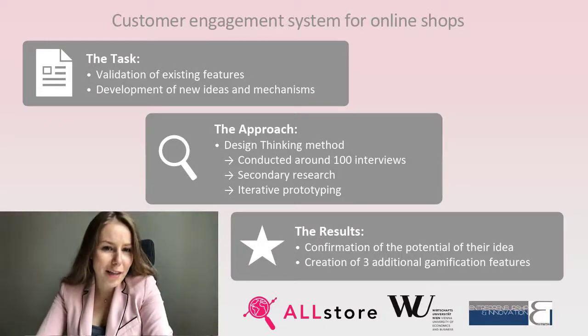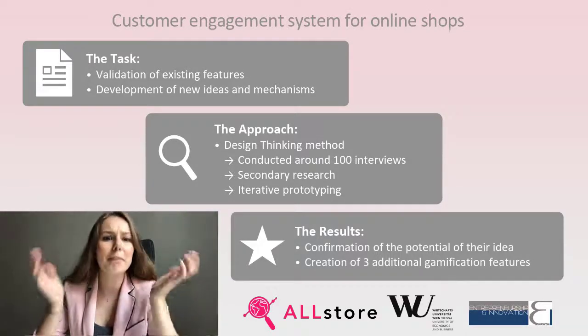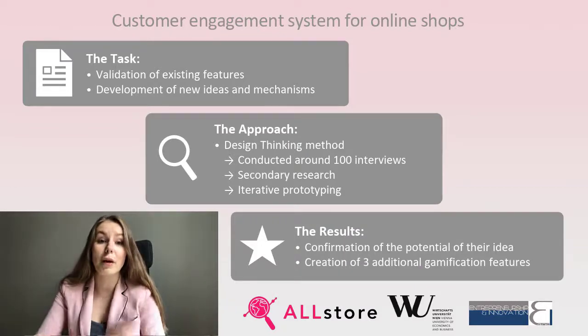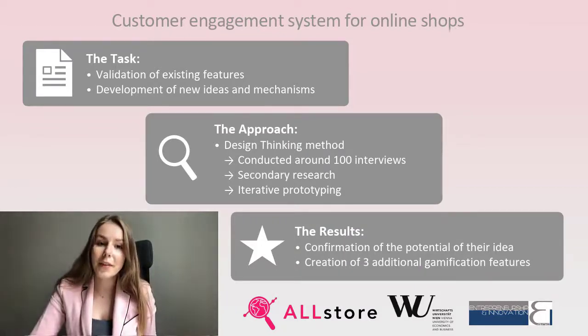Do you know how many online shops are there on the market? 100,000,000,000,000? So can you imagine how difficult it is to engage customers to buy from your online shop? Within the InnoLab course, our project partners, Allstore, came up to us with a plugin solution that should tackle the mentioned problem.